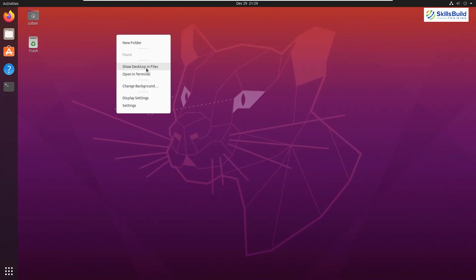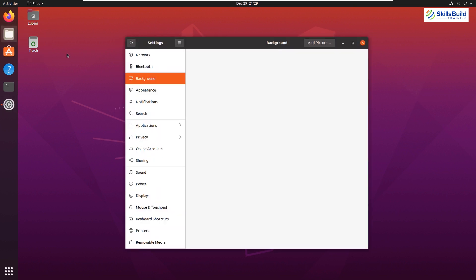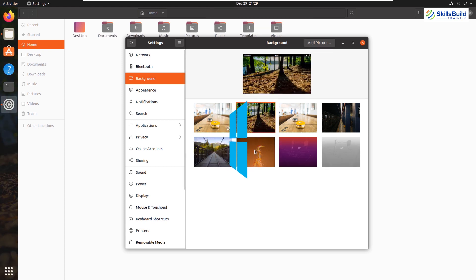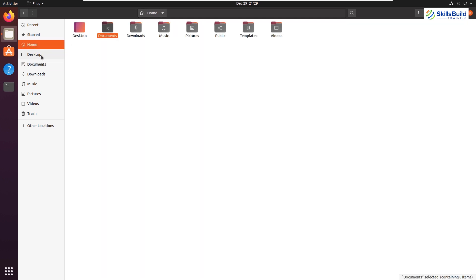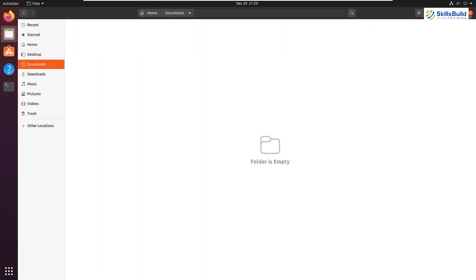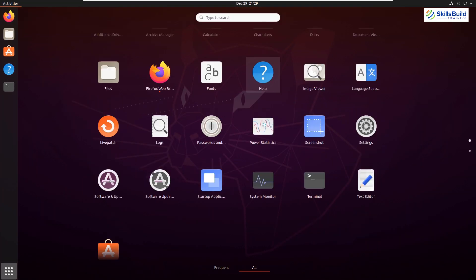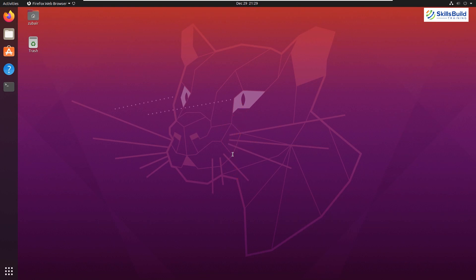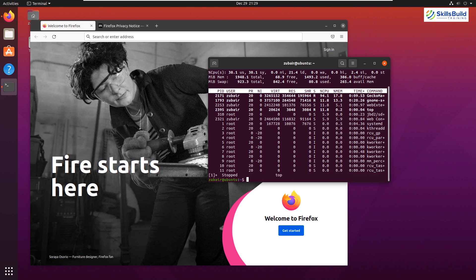If I say that Ubuntu is one of the most used Linux distributions, it would not be wrong. Many people who shift to Linux from Windows or Mac choose Ubuntu. Not only is it stable, but it's lightweight and has a lot to offer. This distribution is based on Debian, which means there are many packages and libraries available for programming and coding.